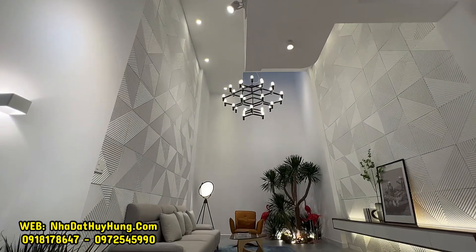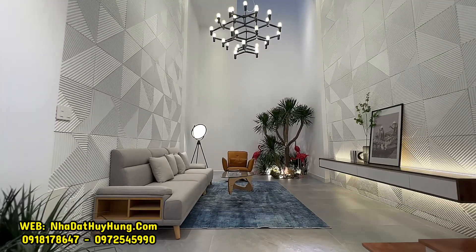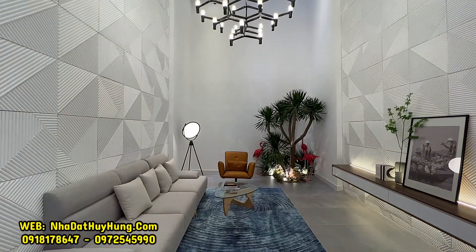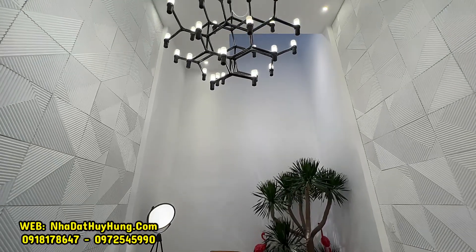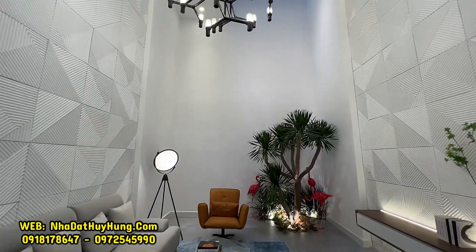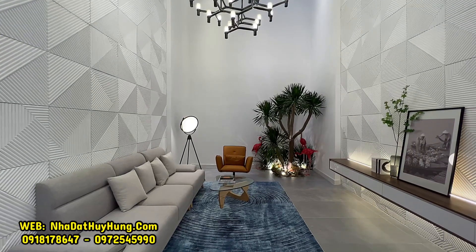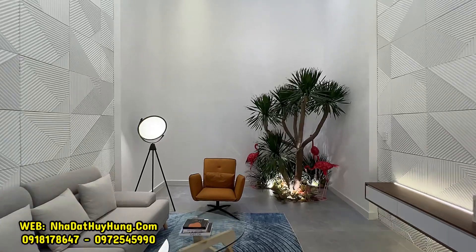Căn nhà này với hướng chính đông, đang chào bán với giá tương đối mềm 11 tỷ 700 triệu đồng, còn bớt cho quý vị thiện chí mua nhanh. Quý vị, những khách hàng đang tìm mua nhà trên địa bàn quận Gò Vấp, Quận 12, TP.HCM, thấy căn nhà phù hợp với nhu cầu ở của đại gia đình, có thể liên hệ trực tiếp với Huy Hùng theo số điện thoại đang hiện trên màn hình. Huy Hùng sẽ dẫn mọi người đi xem, tham quan khu đồng bộ 200 căn sát bên siêu thị E-MAX.